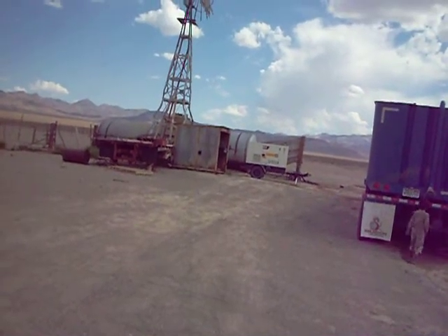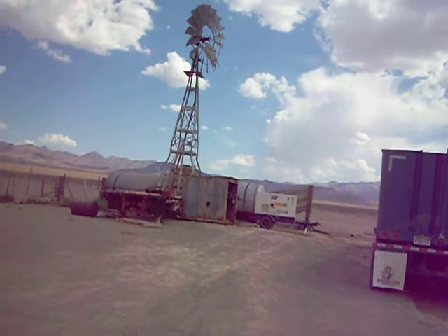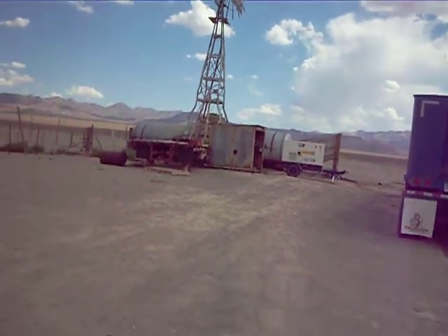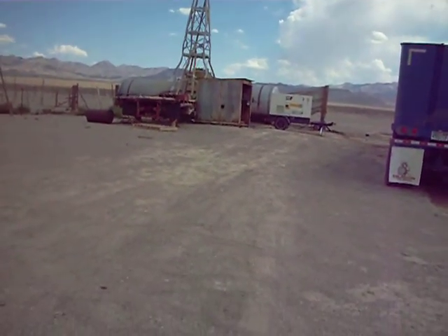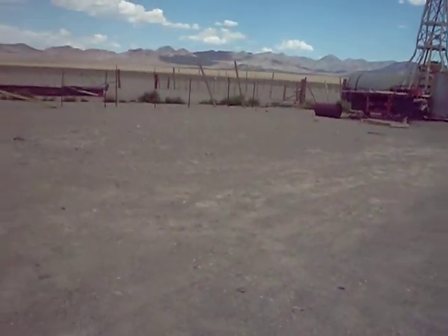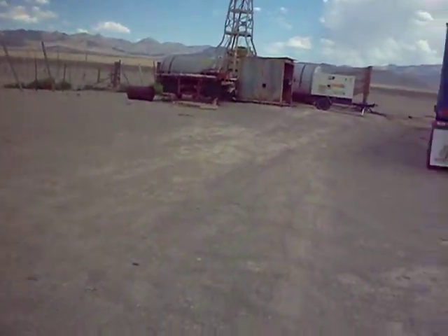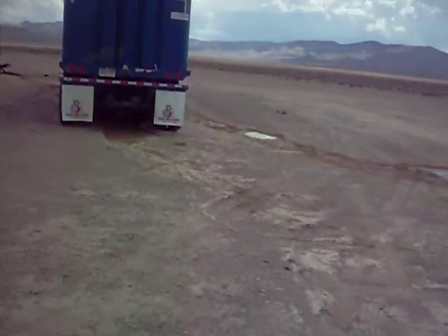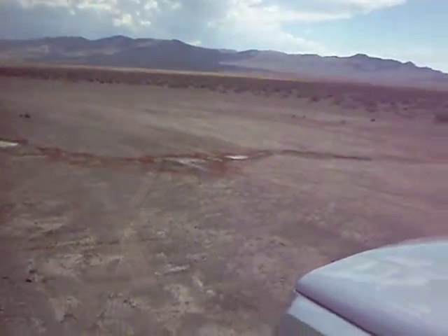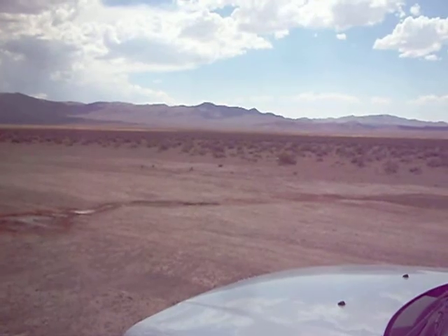The windmill needs a little help — actually, they've got it furled so it's not running. They're using the electric pump. Funny, the windmill still works. Okay, great spot. Good water for the road — that's about it.